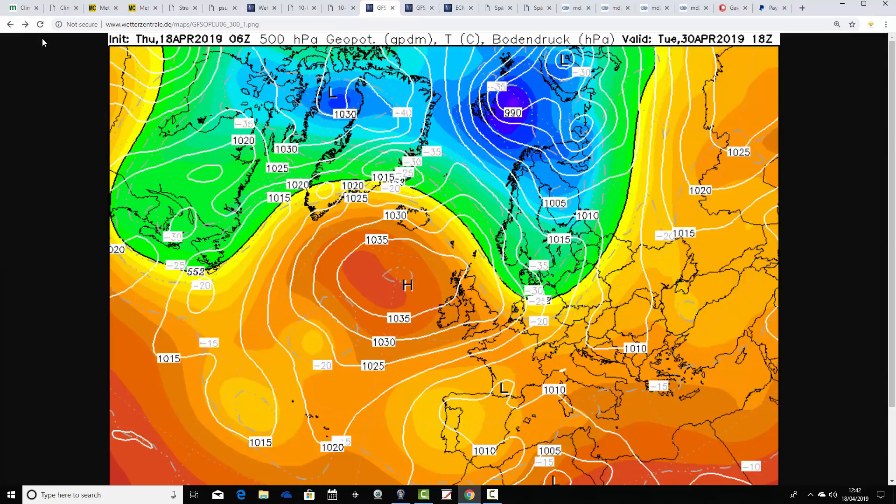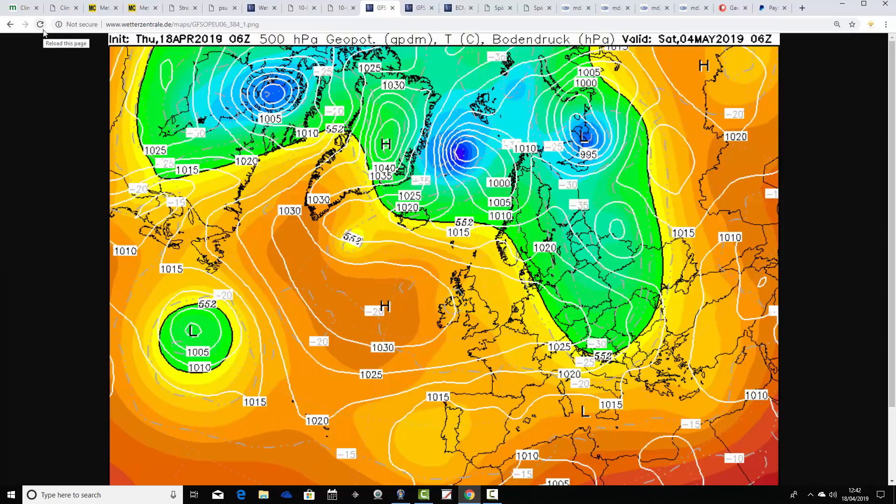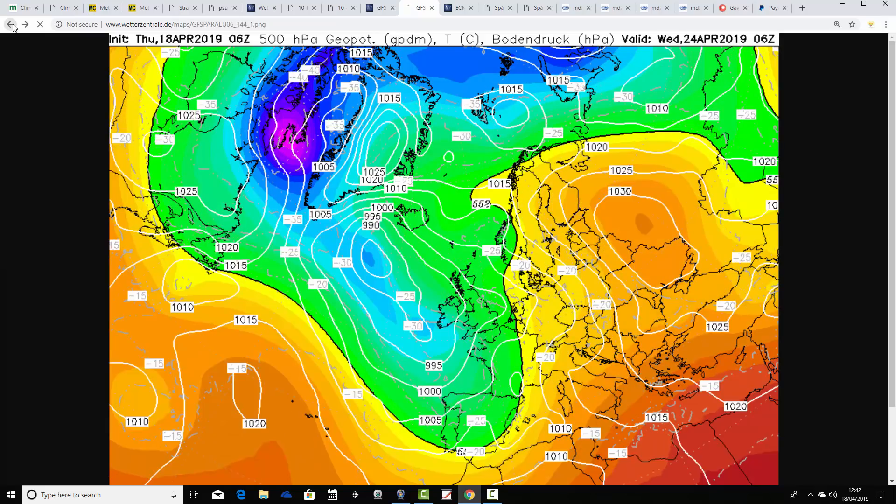In the more extended range, high pressure continues. The position is shifting just to our west as we go to the end of the month, pulling down some cooler air from the north or northeast. But the main thing is that dry weather continues right into the start of May — that's as far as we can go to Saturday the 4th of May, and high pressure is still in control. It may be hinting at the chance of a northerly shot, but that's over two weeks away. The main story from the GFS run is that high pressure continues to dominate.